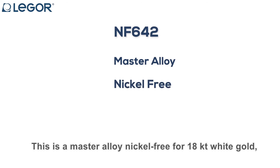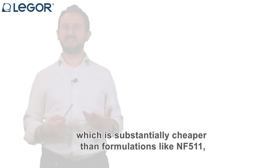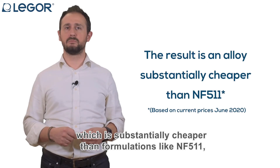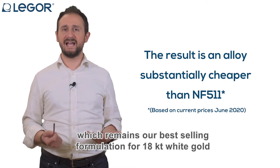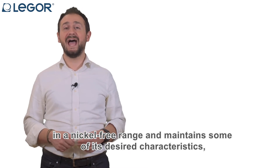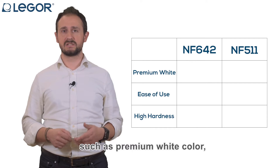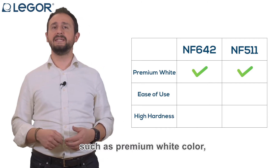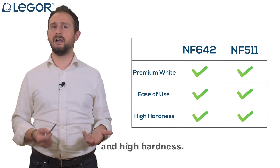The result is NF642. This is a master alloy, nickel-free, for 18 karat white gold, which is substantially cheaper than formulations like NF511 — which remains our best-selling formulation for 18 karat white gold in the nickel-free range — and maintains some of its desired characteristics, such as premium white color, ease of use during the casting and mechanical working processes, and a high hardness.